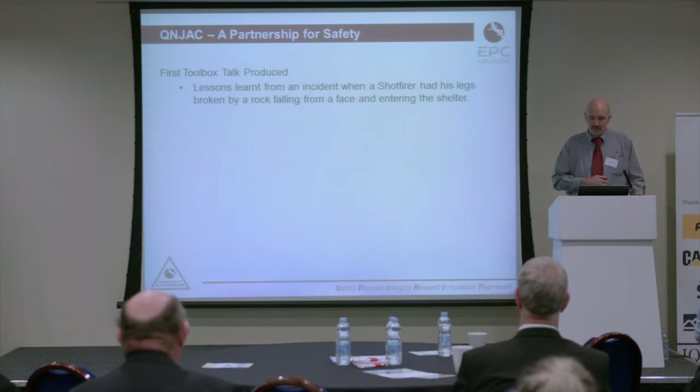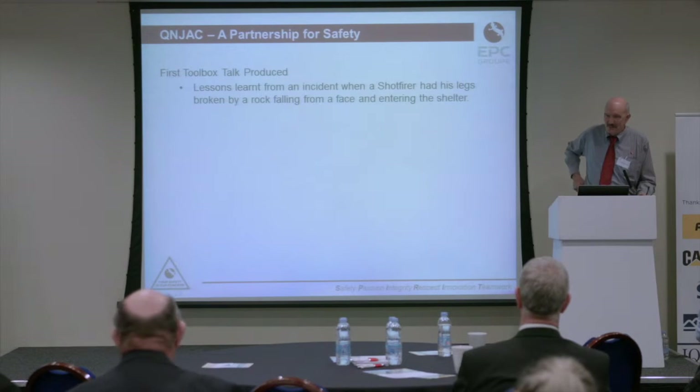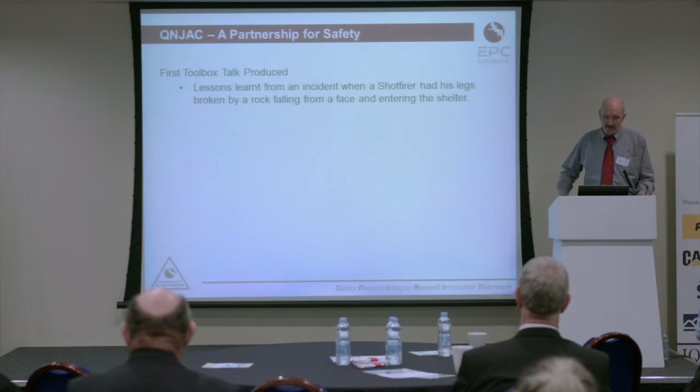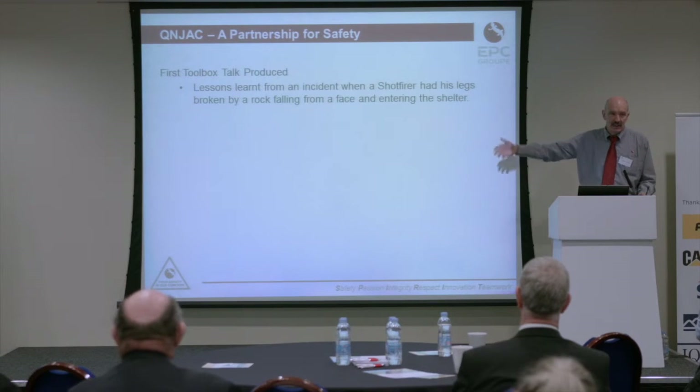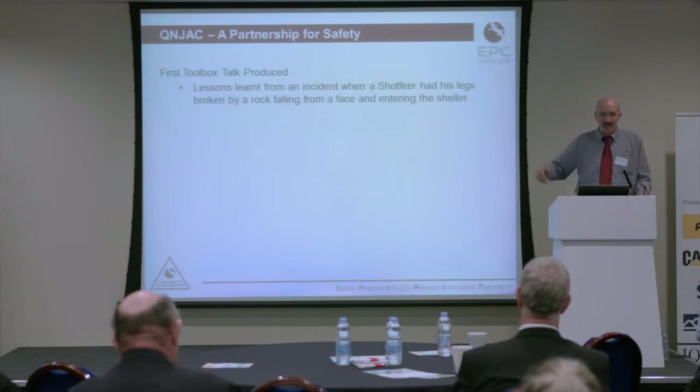The first toolbox talk we produced was on the positioning of a shot firing shelter, and this was the direct result of lessons from an incident where the shot firer had both his legs broken from a rock falling from a face and coming in through the door of the shot firing shelter. A very serious incident. We took that on — what can we do about it? We'll make this the first toolbox talk.